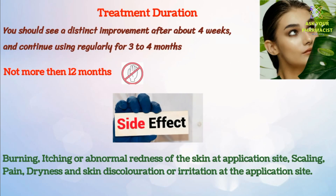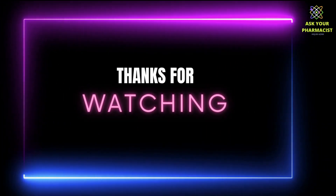If you have any question or suggestion, just drop below and we will answer that.